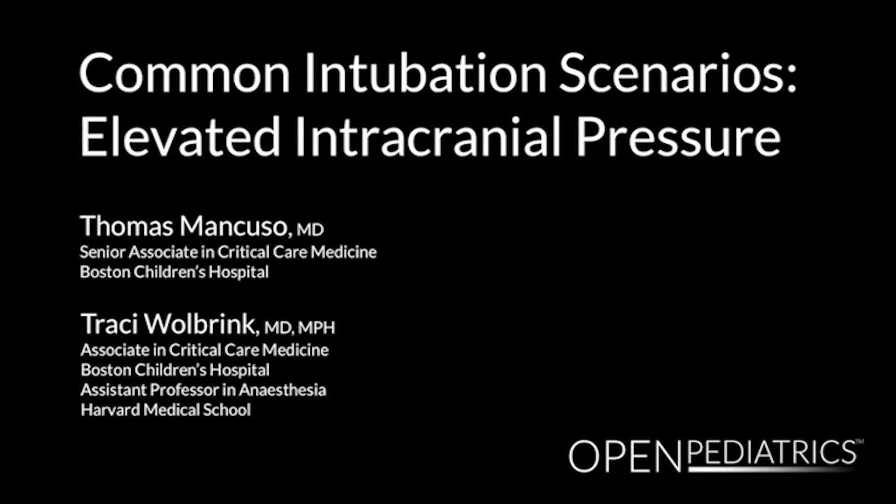Common intubation scenarios: elevated intracranial pressure, by Dr. Thomas Mancuso and Dr. Tracy Wolbrink. Hello, my name is Dr. Thomas Mancuso. I'm one of the intensivists at Children's Hospital Boston.